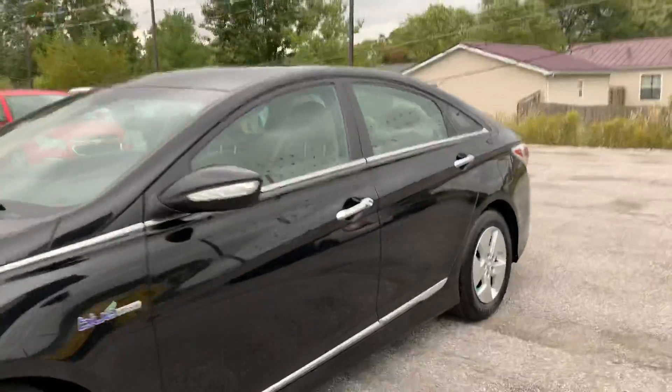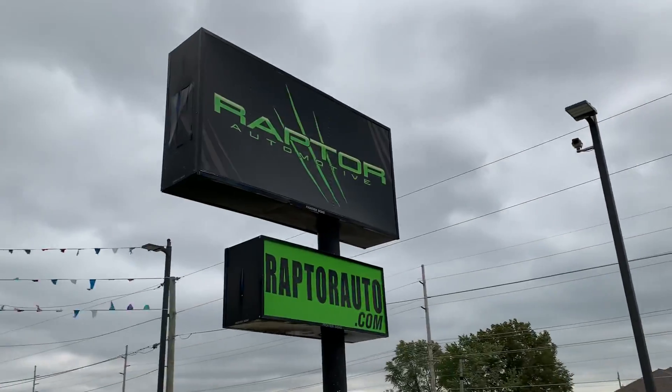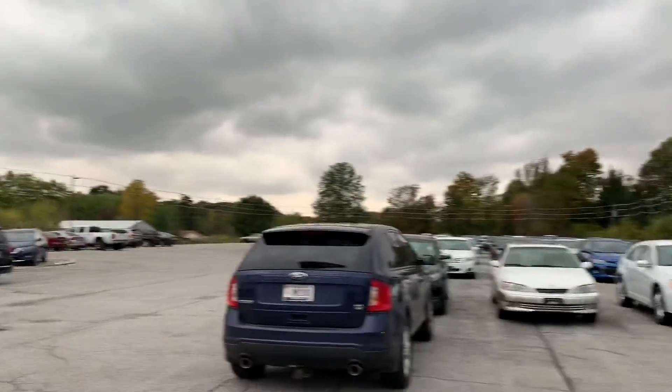Once again, 2012 Hyundai Sonata Blue Drive. If you have any other questions, please visit our website raptorauto.com or just come see us in the big green building on Lima Road.